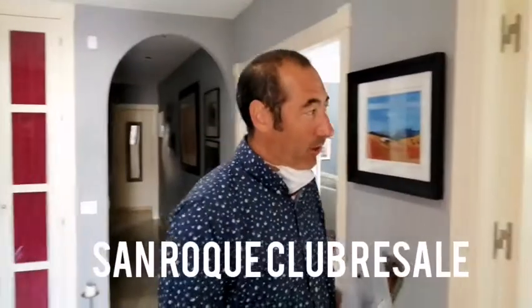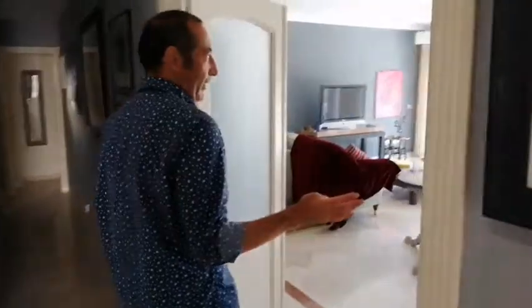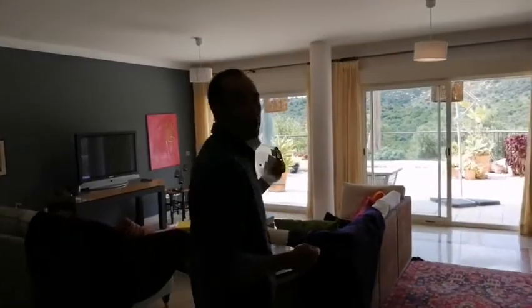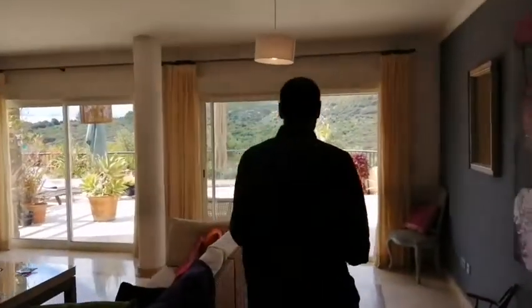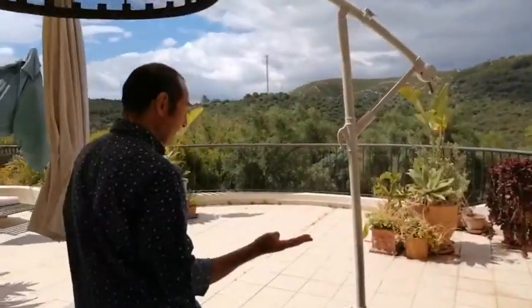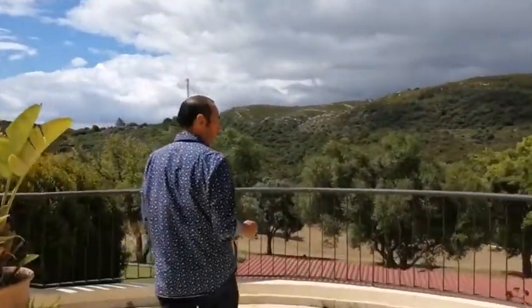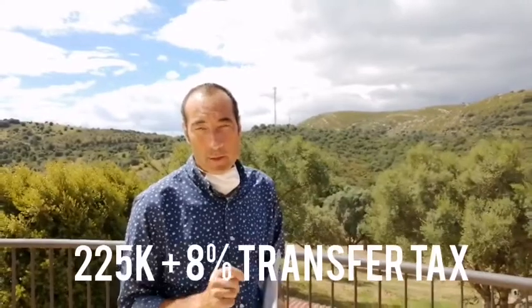Come on inside Masha, I want to show you this. This is a resale we have in San Roque Club. You get a really nice sized kitchen, and through here is a large living area leading straight onto this beautiful terrace with southwest orientation — and again we are on the San Roque Club old course. Look at the sun, look at the view, it's really peaceful. The best part: 225,000 euros for a very large two-bedroom, two-and-a-half bathroom apartment right here in San Roque Club.